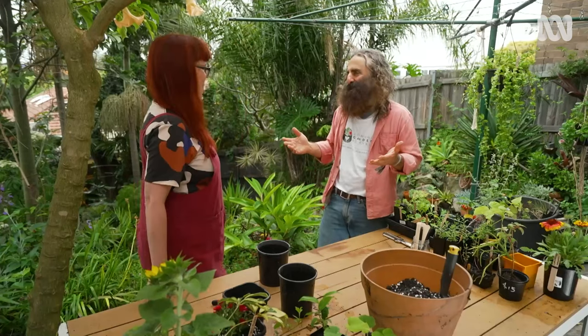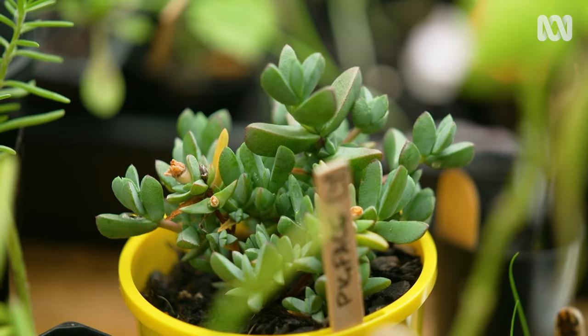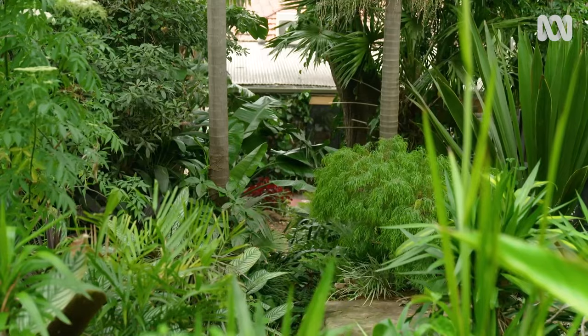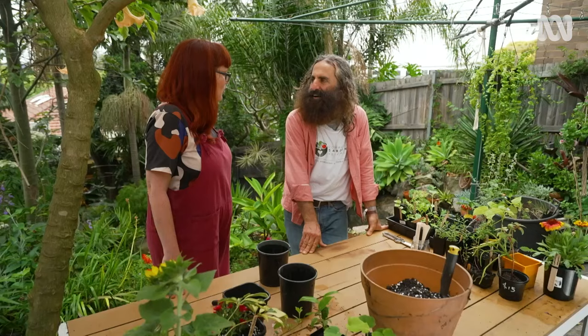This was so worth the climb. For your propagation station to be perched up here, you've got views of the city and a beautiful spot looking over the garden. We get the sun, we get the breezes, it's just a great place to hang out — and I can hang up some washing.